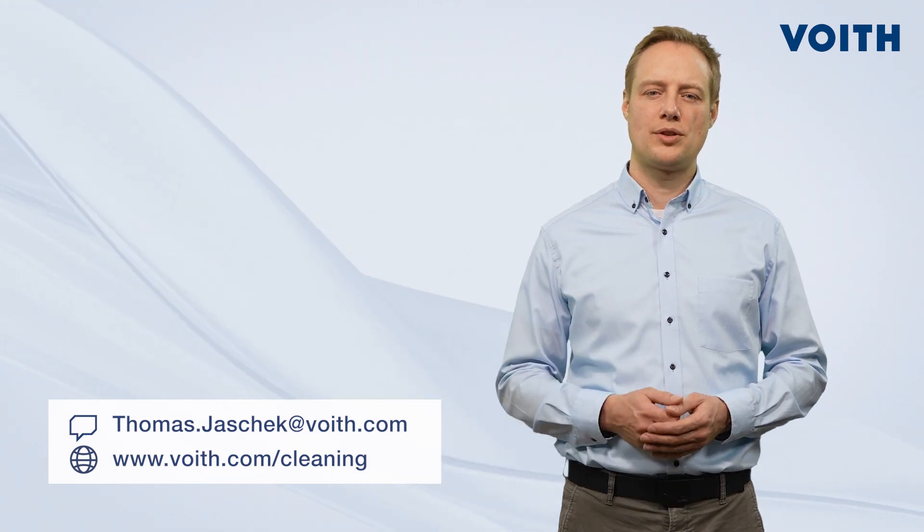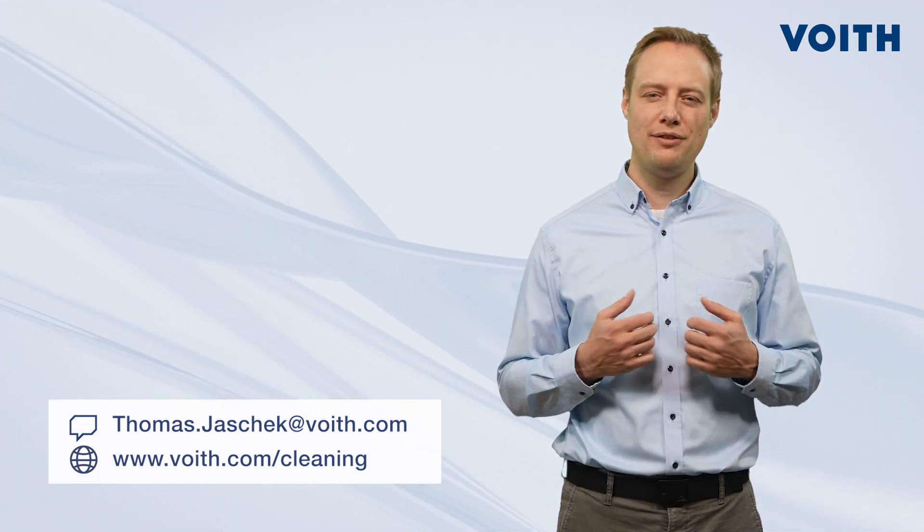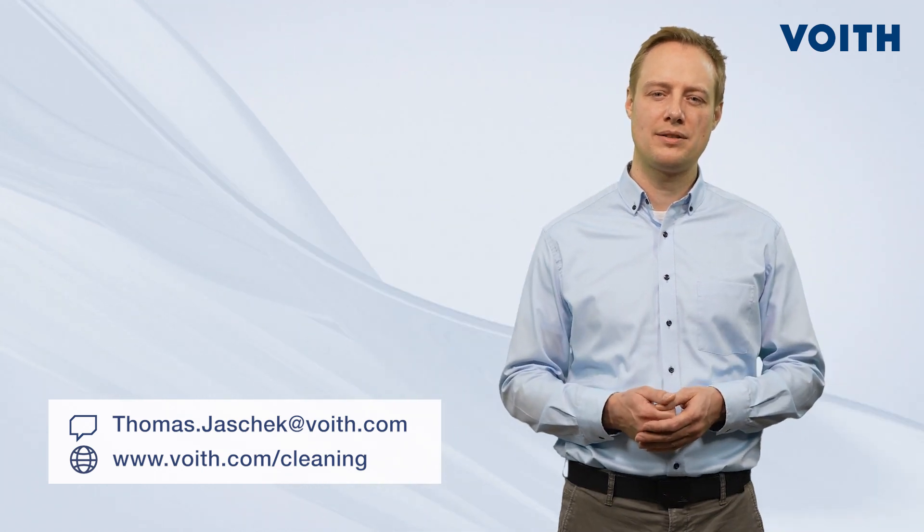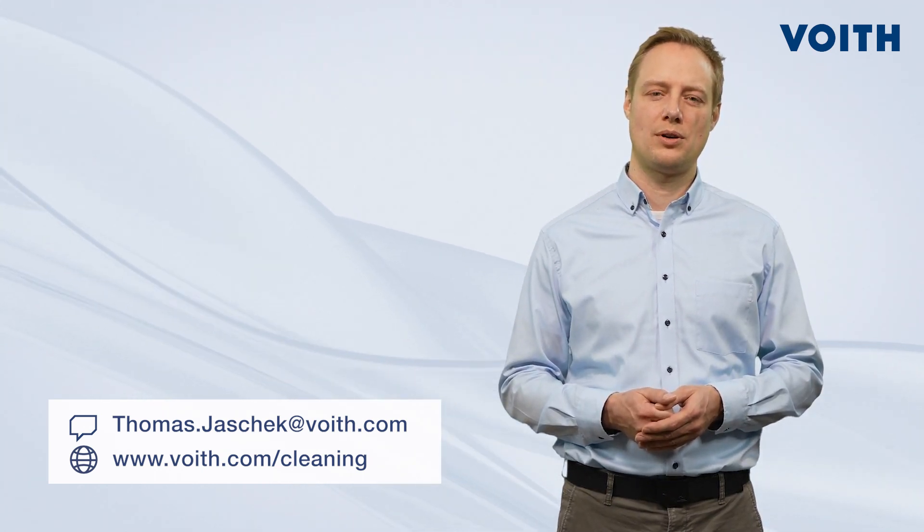If you now have any questions about EnduraClean, please feel free to contact me directly, get in touch with your Voith sales representative, or visit our website.